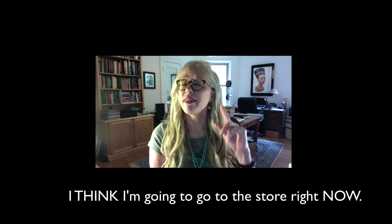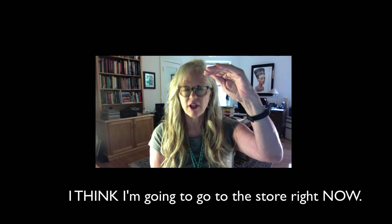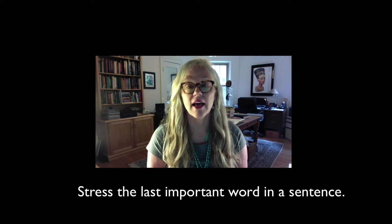We could also stress a few other words if we wanted. Which words we stress in a sentence in English can totally change the meaning of the sentence, so it's important to know how to use stress properly. For example, we could say, I THINK I'm going to go to the store right NOW — stressing 'think' and 'now' by going up with a higher pitch, louder volume, and longer vowel. You could also stress a different word: I think I'm going to go to the STORE right now. It really changes depending on your meaning.